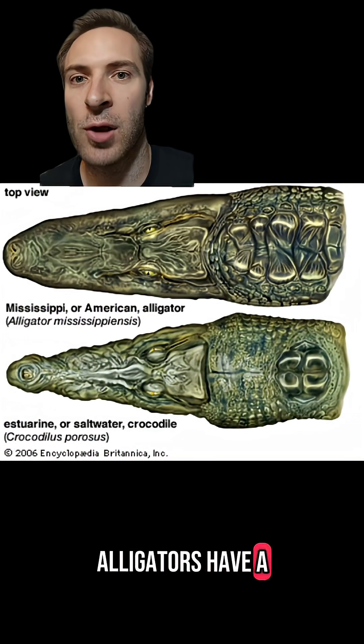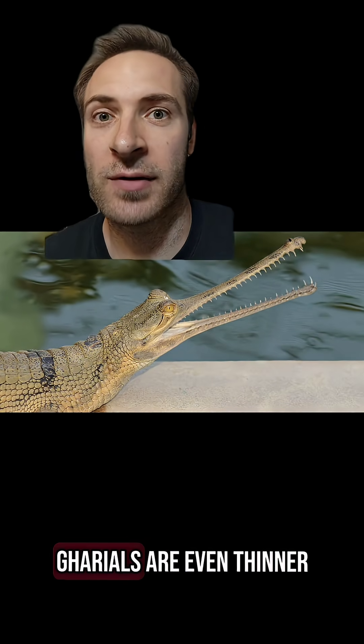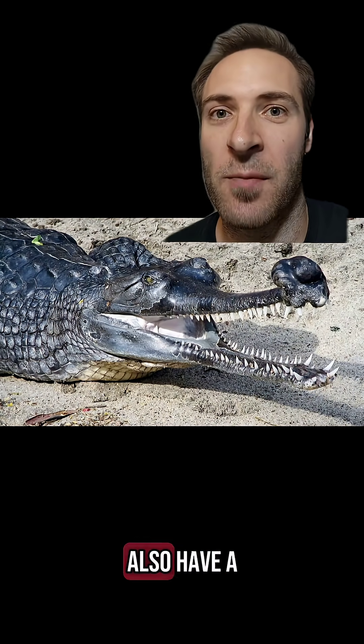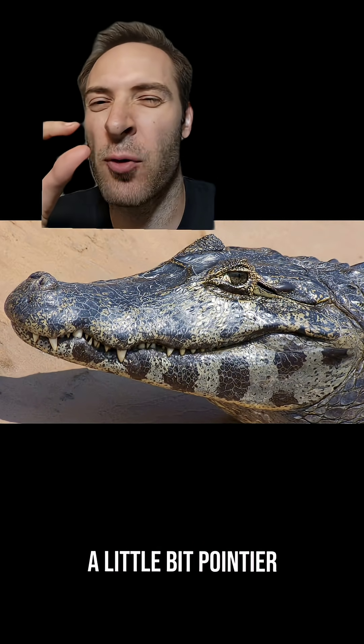Let's start with nose shape. Alligators have a blunt U-shaped nose, while crocodiles have a pointier V-shaped nose. Gharials are gharials, and false gharials are even thinner — you're not going to mistake them for anything else. Mature male gharials also have a big knob on their nose. As for caimans, their noses look like alligators because they're in the alligator family — they might be a little bit pointier.